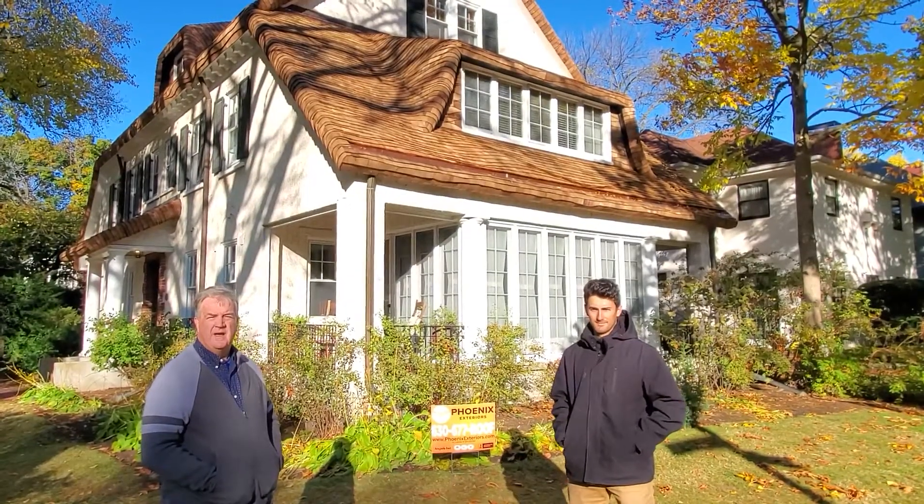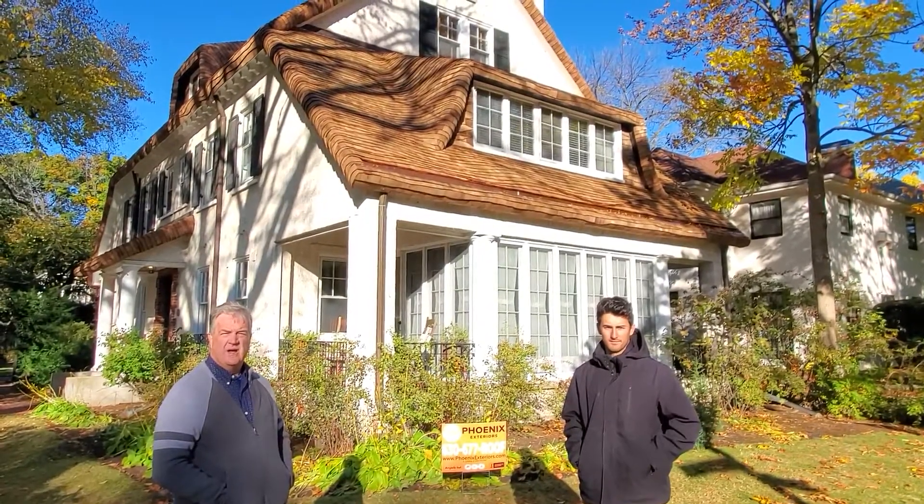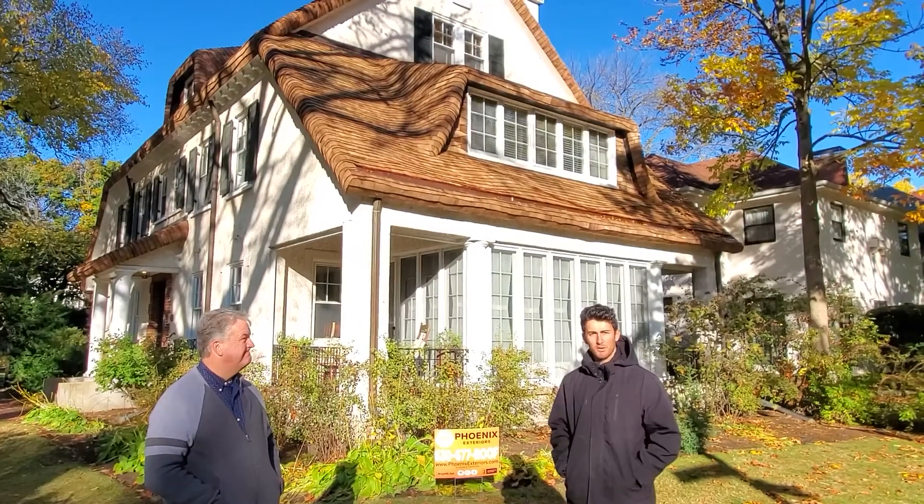Hi, I'm Jim O'Connor. I give permission to Phoenix Roofing to use this for marketing purposes. This is Antonio with Phoenix Exteriors. I'm here with my homeowner, Jim O'Connor.